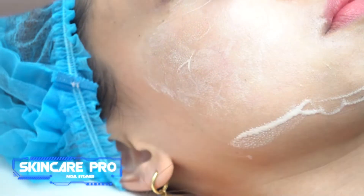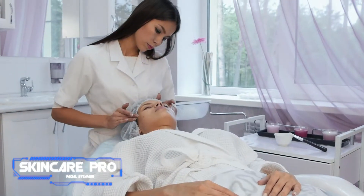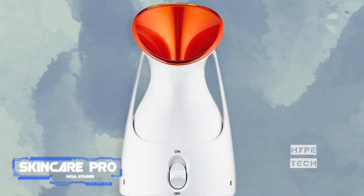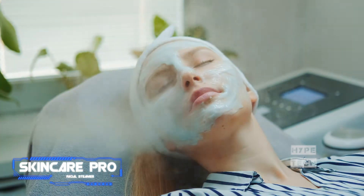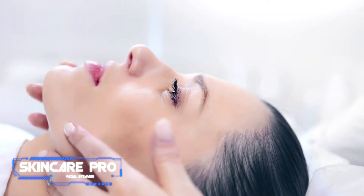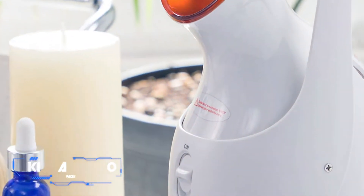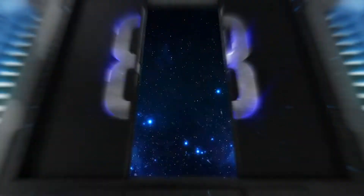This facial steamer is known for its ultra-hydrating effects that open pores to prep them for all of your post-steaming needs — serums, extractions, microneedling, you name it. Use it after exfoliating and before applying serum or moisturizer. It's an extra step that's worth taking once or twice a week to further enhance the effects of your skincare routine.